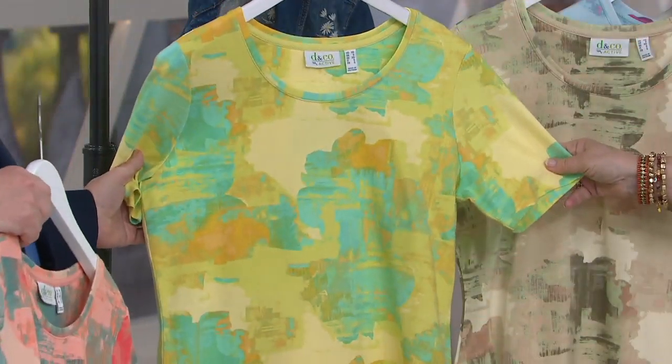This one is the yellow multi. Look at — with some really light turquoise. Turquoise and then that cantaloupe color. And pear green. That is just amazing.